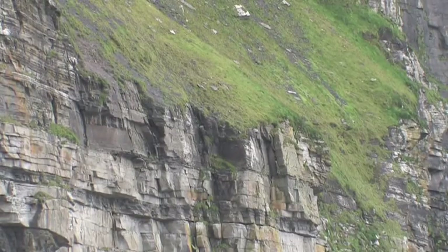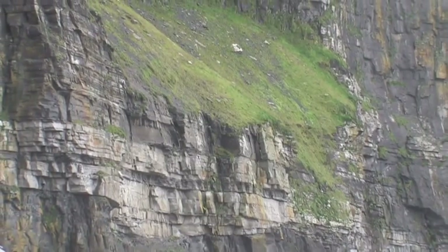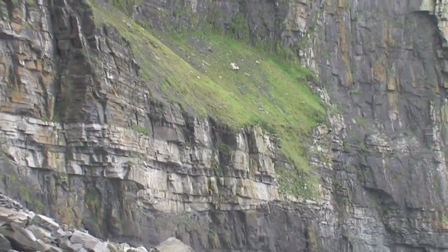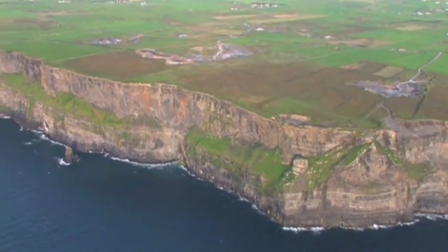The origin of the rocks that formed the cliffs of Moher date back over 300 million years to the Upper Carboniferous Period. In that era, much of Europe is covered in warm seas, and land masses occupied large regions beyond the present shores of the British Isles that have long since been drowned by the Atlantic Ocean.